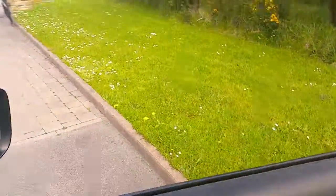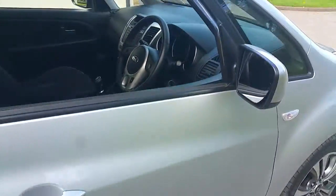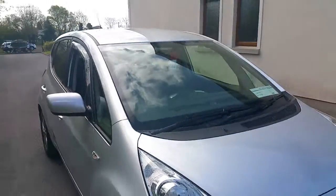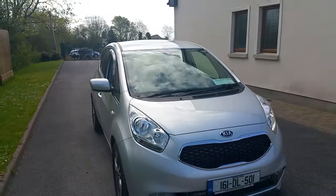This car of course also comes with the remainder of Kia's seven-year, 150,000 kilometre warranty.